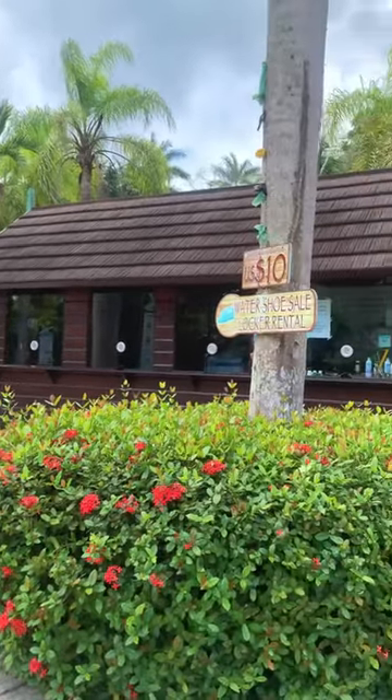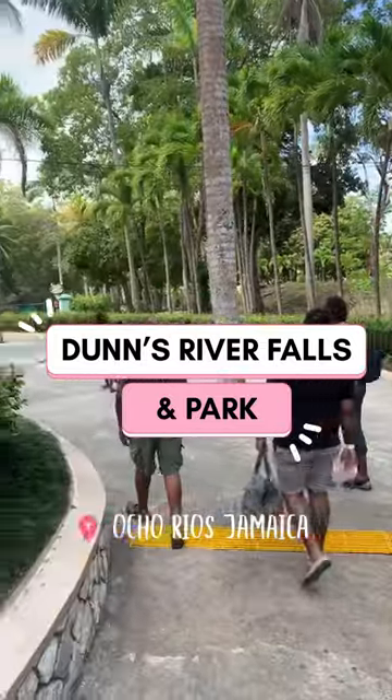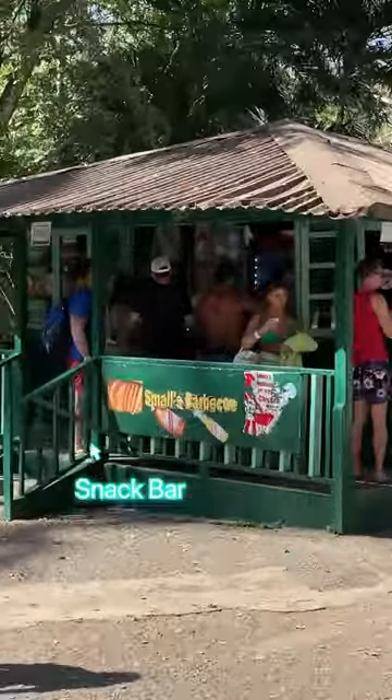In this video, we'll be featuring Jamaica's biggest and most popular attraction, Dunn's River, which is a must-visit for all tourists. In addition to the main amenities, the property has various craft vendors and a main snack bar.